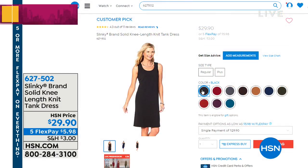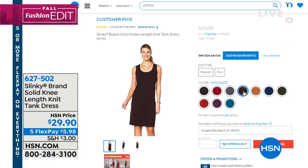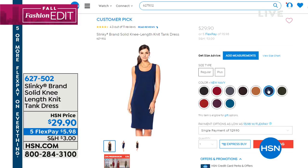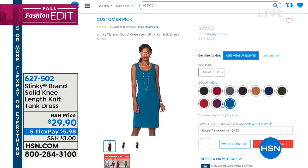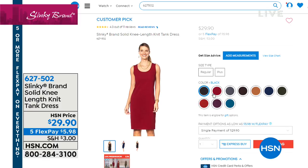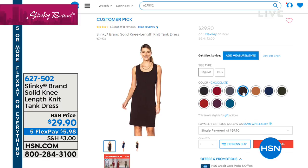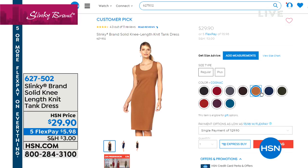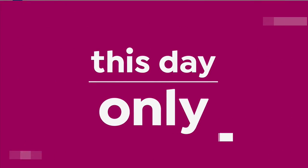Many of you at the beginning of the hour picked up our very first item — the square neck dress. This is a tank dress. If you love the idea of having an amazing base or solid underneath a blazer or jacket, this is it. It just makes getting dressed real simple. It's a solid knee-length knit tank dress. Look at all the colors — burgundies, charcoal, black, rust, teal, olive, and everything you could possibly want. It's $29.90 — even that is on five flex for just under $6.